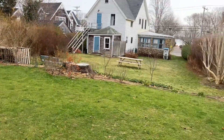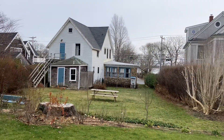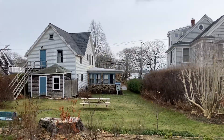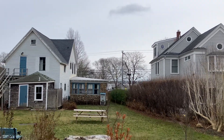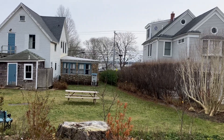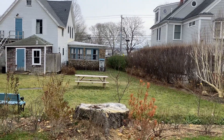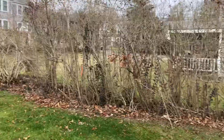As we can see here in January, you do have a little distant view of the water. That will obviously be covered up in the warmer months once the trees fill in, but you can see how close you are to the water. The building in the distance is the yacht club right there.